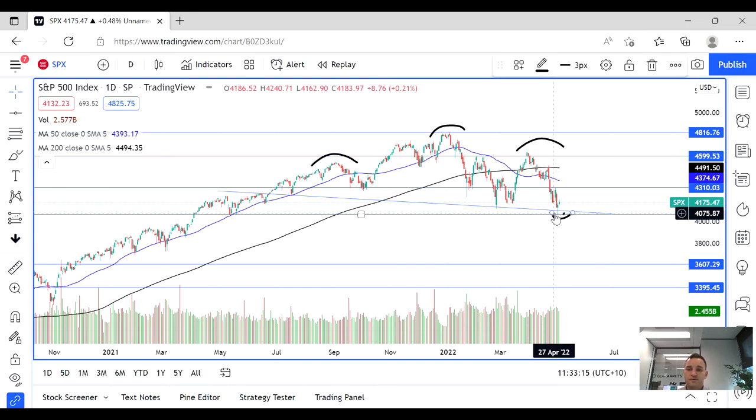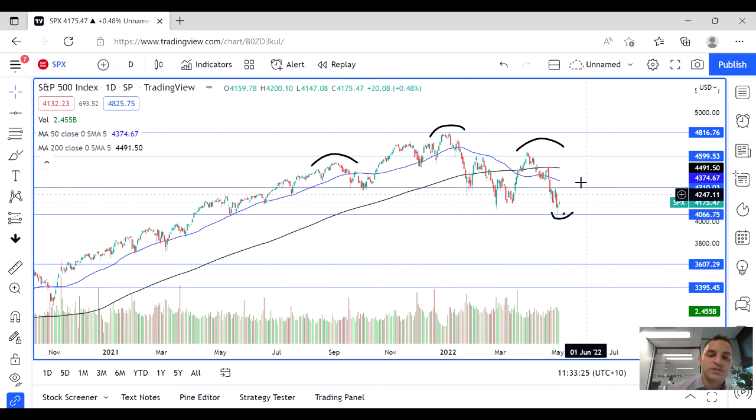In recent days we have bounced off this 4,100 level, but we want to see if that follows through before we decide what happens. There are definitely some opportunities to either go long or short here, and it gives us some indication of what U.S. equities may be doing. Thank you for watching and good luck trading.